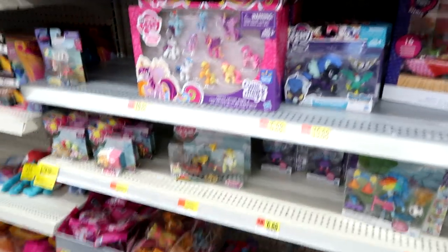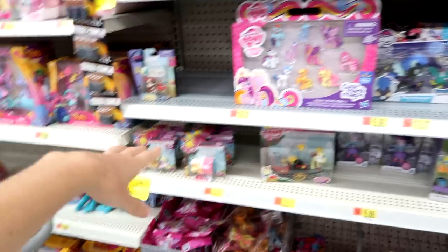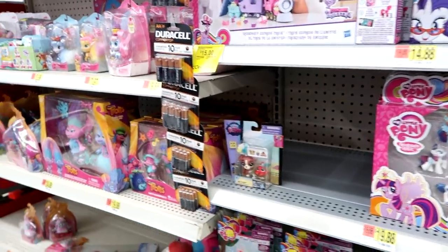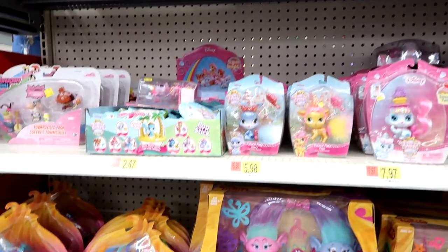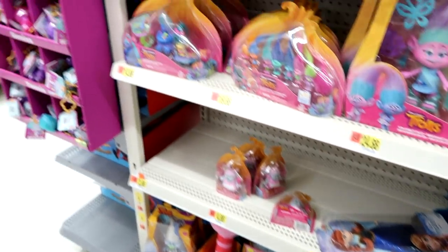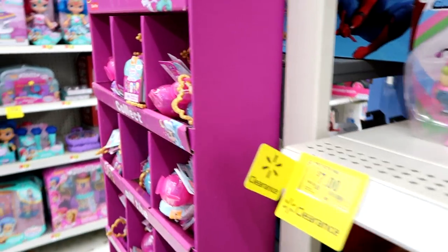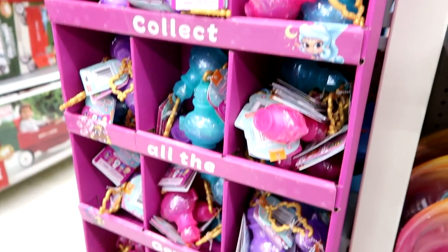And it looks like My Little Pony — we have some things on clearance here as well: some plush, some figures, some of the bigger figures, those two packs. And then we have the Palace Pets, and Trolls, and Powerpuff Girls, which are also on clearance. Here's some Teenie Genie Series 1 — nice little display.